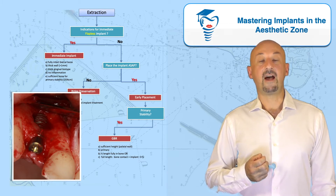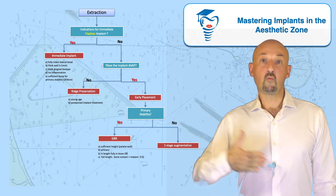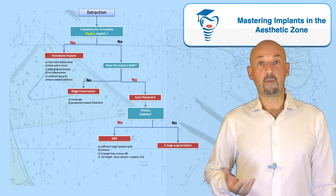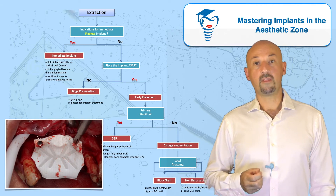Finally, if I don't have the bone volume needed to ensure primary stability at this stage, then we're looking at a two-stage augmentation, which can happen through many different pathways — it can be a block graft, a non-resorbable membrane, or in some limited cases also with a GBR.